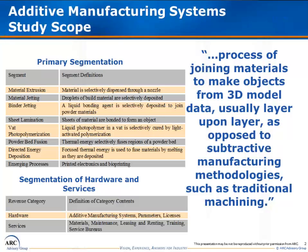ARC has forecasted the market based off of seven process types defined by ASTM International, which are material extrusion, material jetting, binder jetting, sheet lamination, vat photopolymerization, powder bed fusion, and directed energy deposition. ARC has also created a process type for emerging additive technologies, which could influence the market in the future, which ARC calls emerging processes.